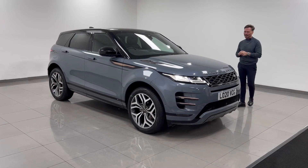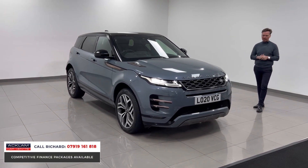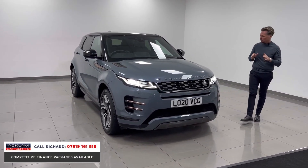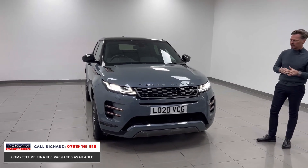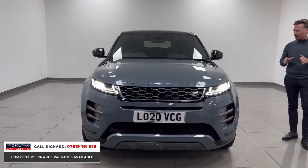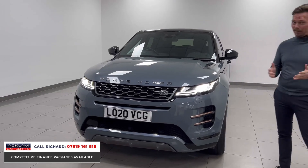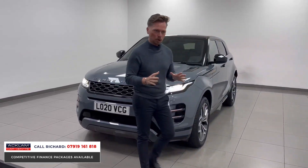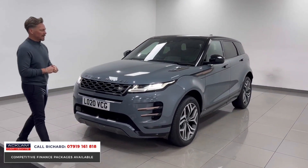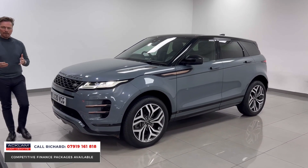These cars never hang around very long — a unique color, Nolita Gray, and a very unique specification. This is the Land Rover Range Rover Evoque First Edition in its entirety: a D180 R-Dynamic Evoque, four-wheel drive, 180 brake horsepower, two-litre diesel. A lovely car — great space, ground clearance, not too big — such a popular car. Being a First Edition, it's fully loaded with so many features.